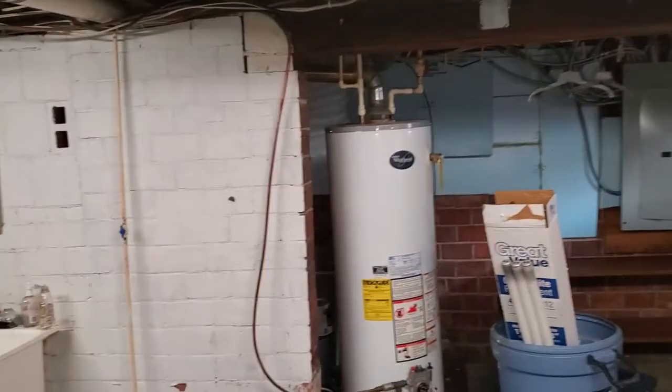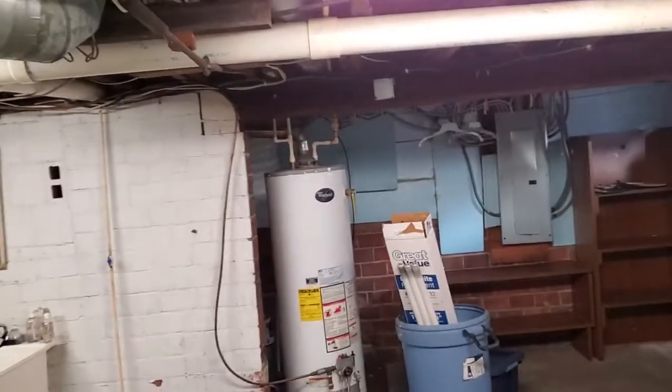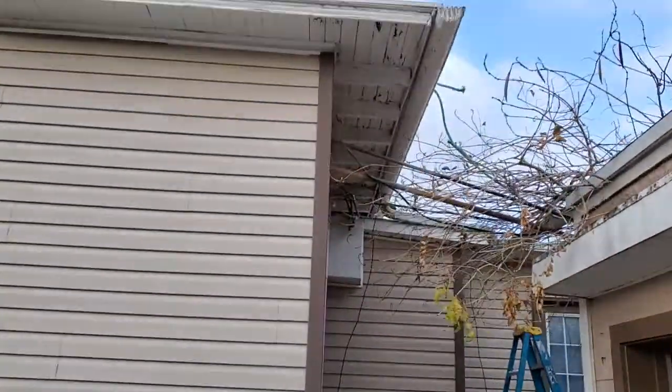Something you don't ever want to have happen — that's carbon monoxide, and that can kill you. And then outside here, a little crazy, but this is where the chimney is where it's venting.